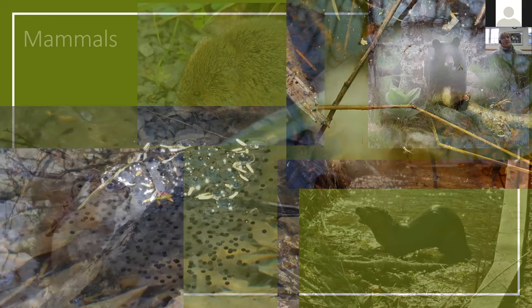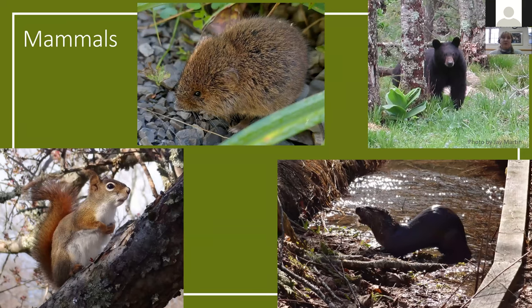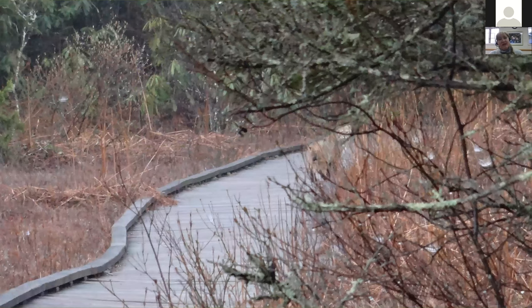Several mammals also call the glades home — everything from black bears who like to eat the skunk cabbage, to otters looking for fish and crawdads, to pine squirrels (also known as fairy diddles) who can often be heard barking or chitter-chattering along the boardwalk. All the way down to the little voles and shrews that you catch glimpses of as they slip across the boardwalk or under the vegetation. There are also very elusive ones like the bobcat that one can usually just catch glimpses of as they slip back into the brush.